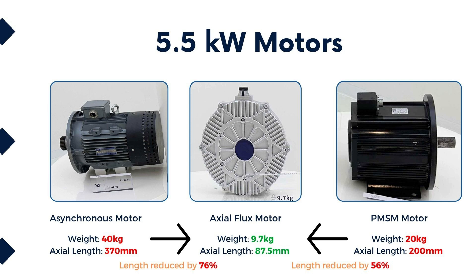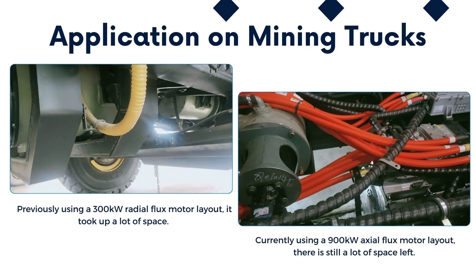Additionally, its size has been significantly reduced by 76% compared to the traditional asynchronous motor and by 56% compared to the permanent magnet motor. This translates to higher torque density and power density, enabling a more flexible vehicle layout. In real-world applications, the axial flux motor extends its versatility beyond high-end passenger cars, proving suitable for commercial vehicles such as buses, trucks, and tractors.